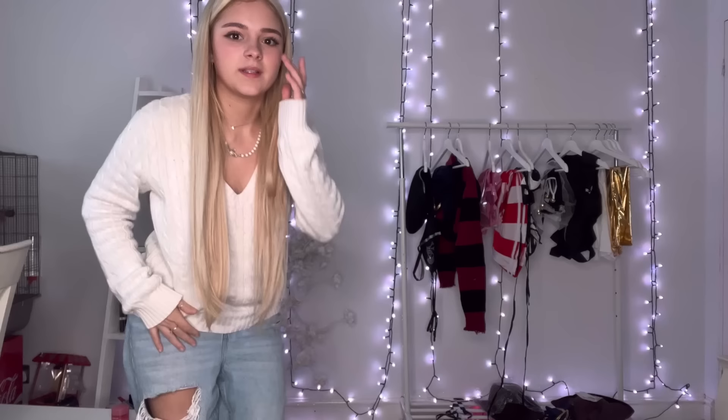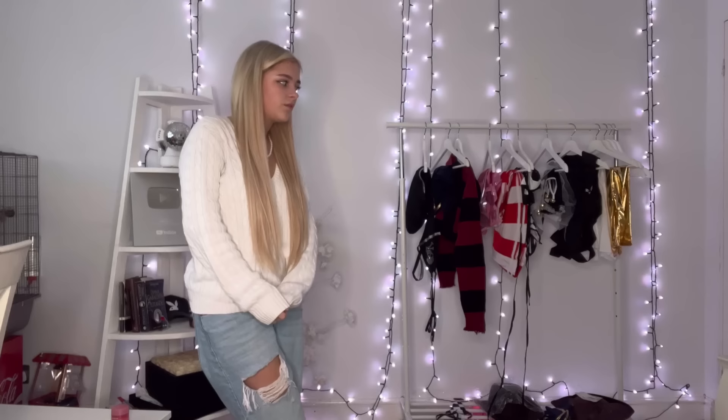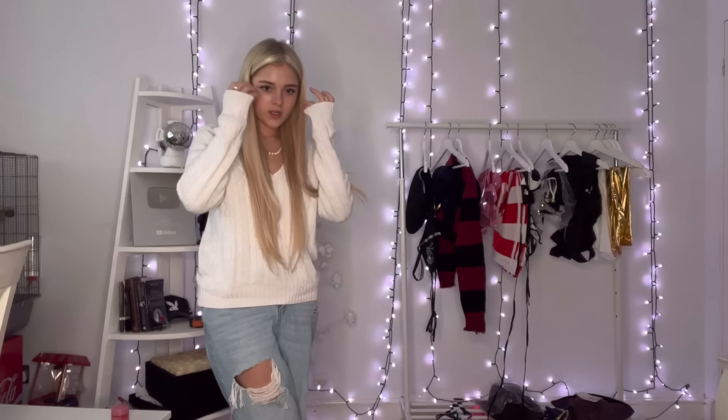Hi guys, welcome back to another YouTube video! Today we're doing a Halloween outfits haul. These are all from Shane, which obviously does really good Halloween costumes, and they're all pretty cheap — some are a bit more expensive but pretty cheap overall. We've got loads of different ones, there's a lot.